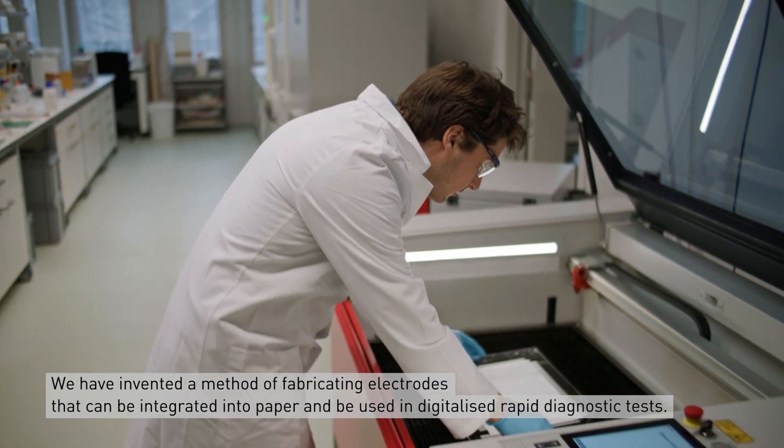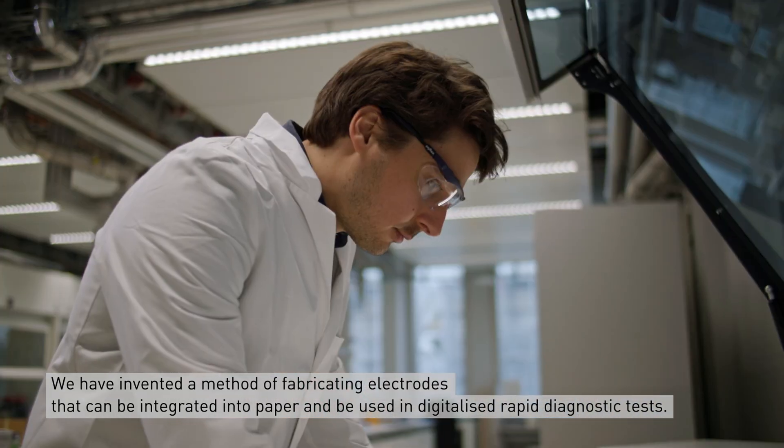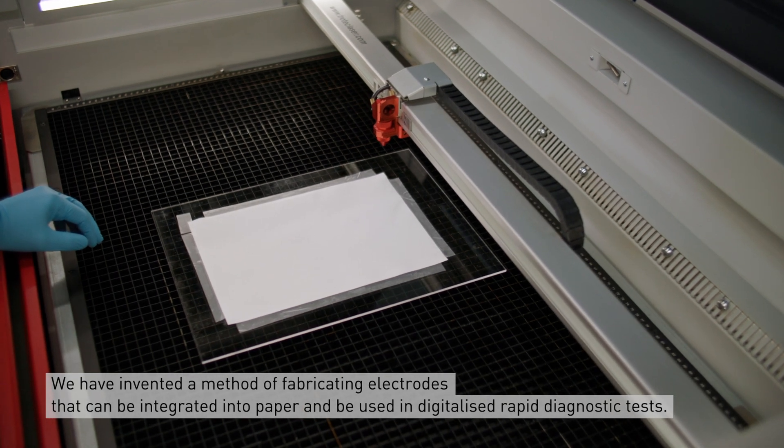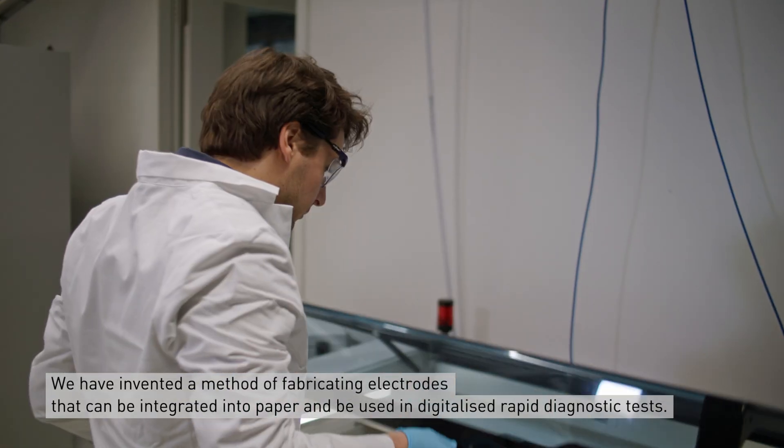Our invention relates to a method for fabricating electrodes that can be integrated into paper and their use in digitalized rapid diagnostic tests.